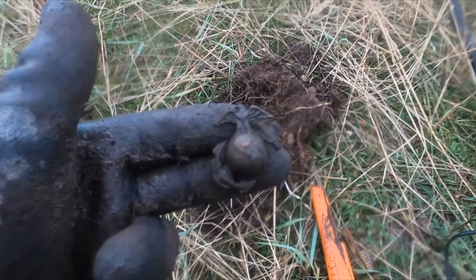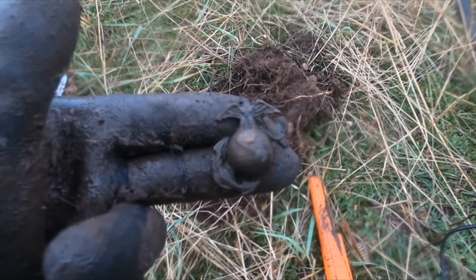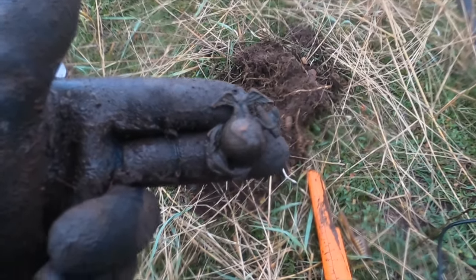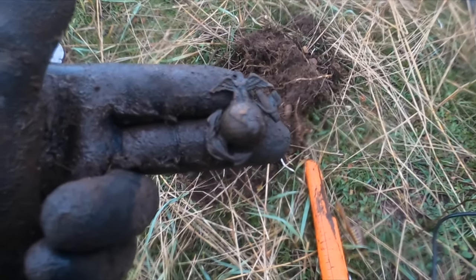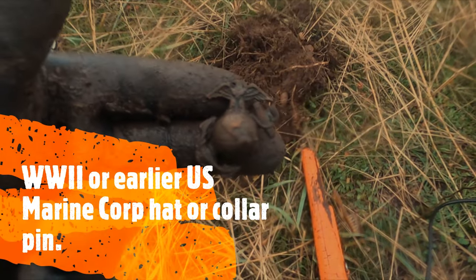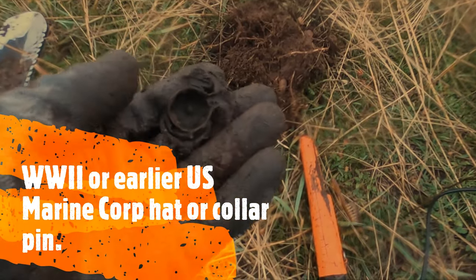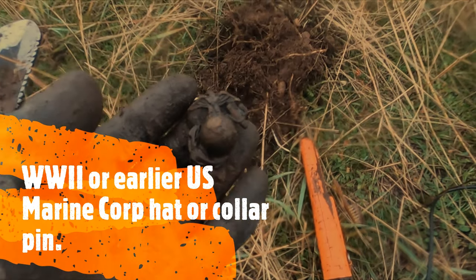Man, look at what I just found. I don't know exactly what that is, but it looks like some sort of an eagle on top of the earth with an anchor going through it. That's crazy — that's gotta be something cool. I will have to look that up.